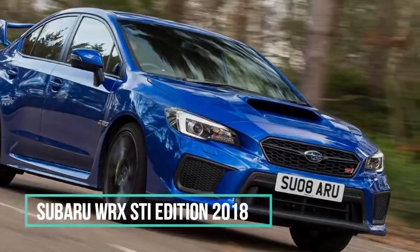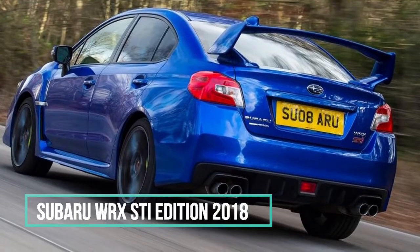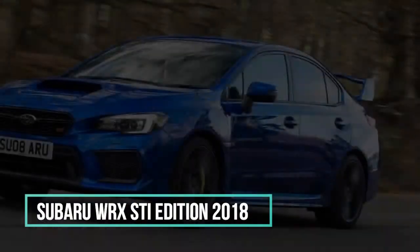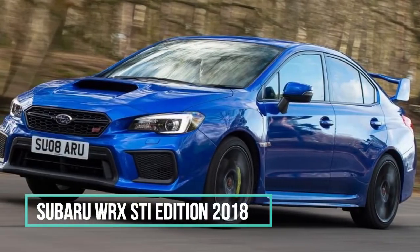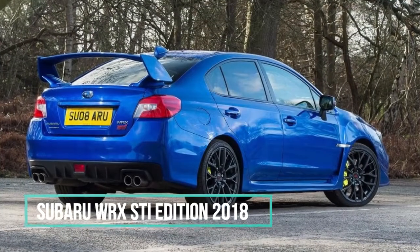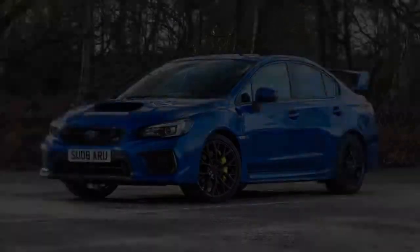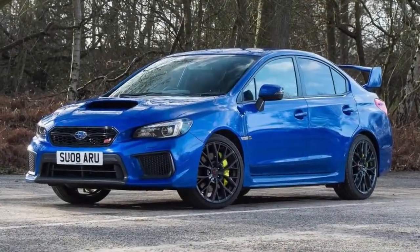Only 150 units of the Subaru WRX STI Final Edition will be sold in the UK. For a decent number of individuals, the name Subaru implies just a single thing: a flash of metallic blue through a hedge of trees.